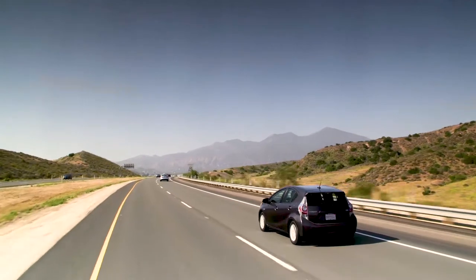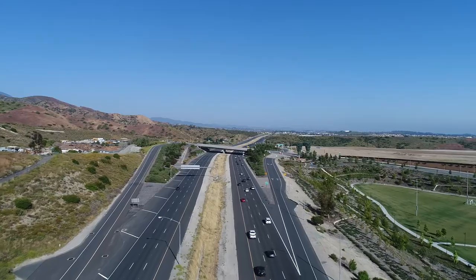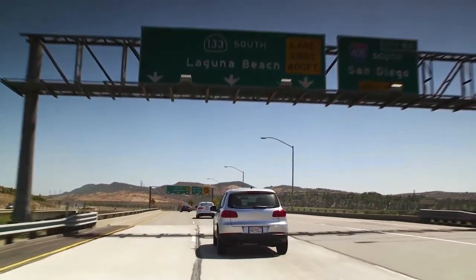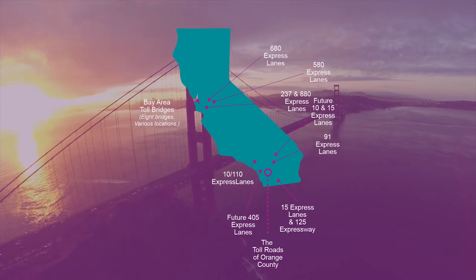In 2021, over 92 percent of all tolls collected on the Toll Roads were collected from FasTrak accounts. FasTrak continues to be the easiest and preferred way to pay tolls on every tolled bridge, lane, and road in California.